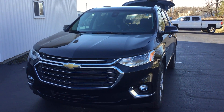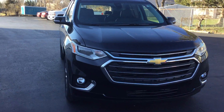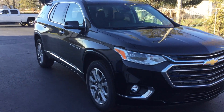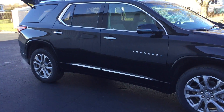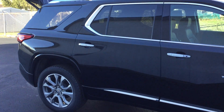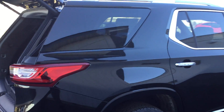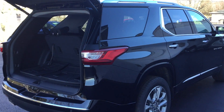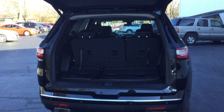Hi, this is Julie with Smith Chevy in Lowell, Indiana, and I'm here to show you our 2018 Traverse Premier. This all-wheel drive third row seat vehicle has heated front seats, heated rear seats, and a heated steering wheel.